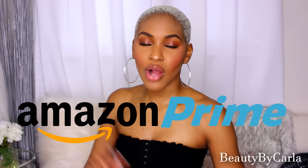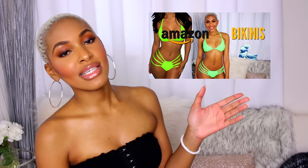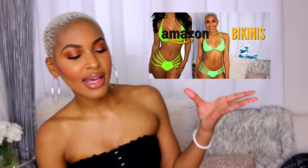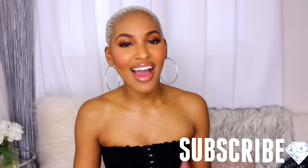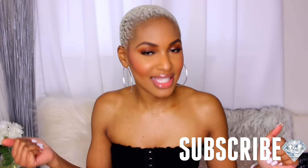Today I'm bringing you guys a brand new Amazon bikini try-on haul. I will link down below my original Amazon bikini try-on haul to see some other options, because we're getting into the warmer weather and we have to be styling at the beach, at the pool, at the hot tub this spring or summer. If you're going on vacations, I got you guys covered.